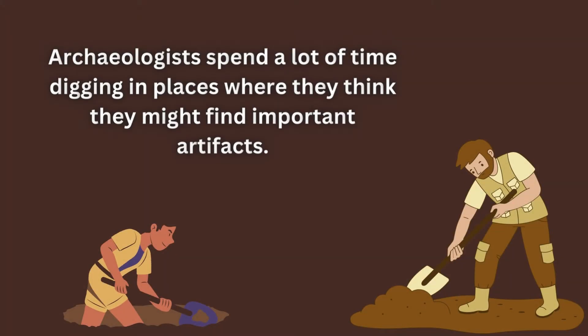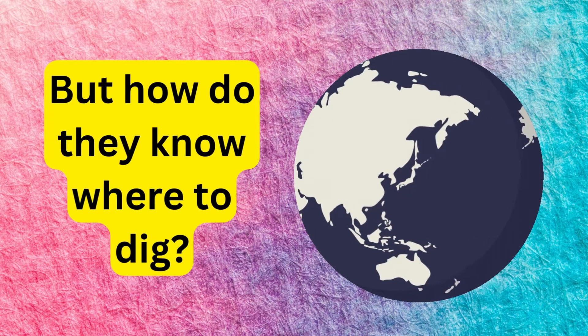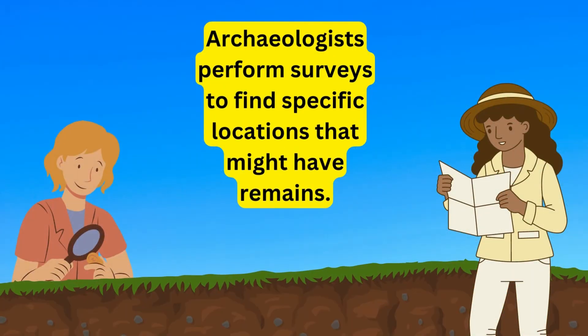Archaeologists spend a lot of time digging in places where they think they might find important artifacts. But how do they know where to dig? Archaeologists perform surveys to find specific locations that might have remains.